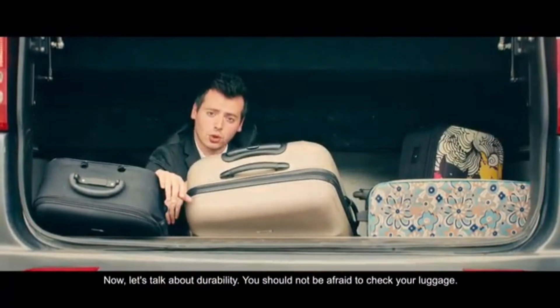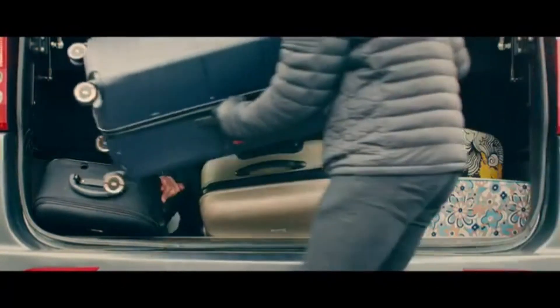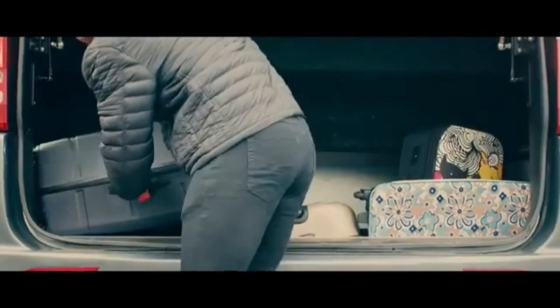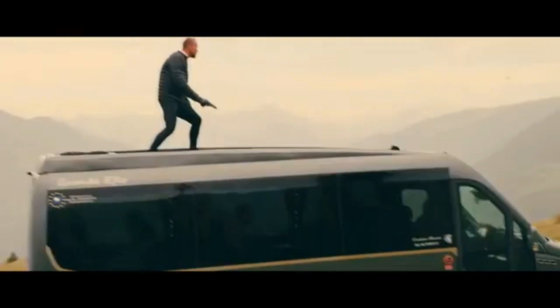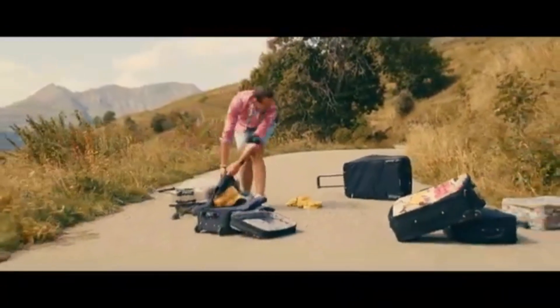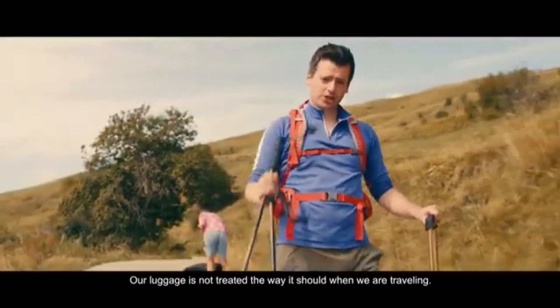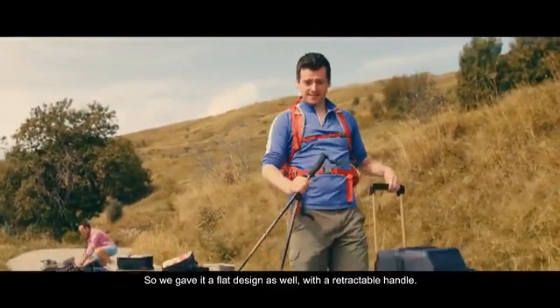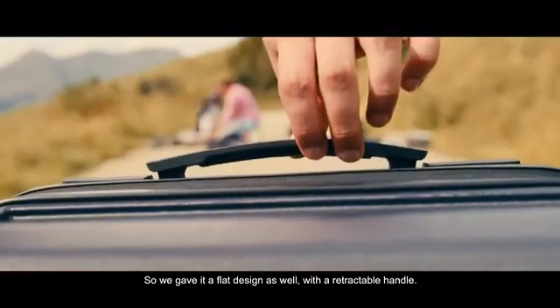Now, let's talk about durability. You should not be afraid to check your luggage. Our luggage is not treated the way it should when we are travelling. So we gave it a flat designer's wheel with a retractable handle.